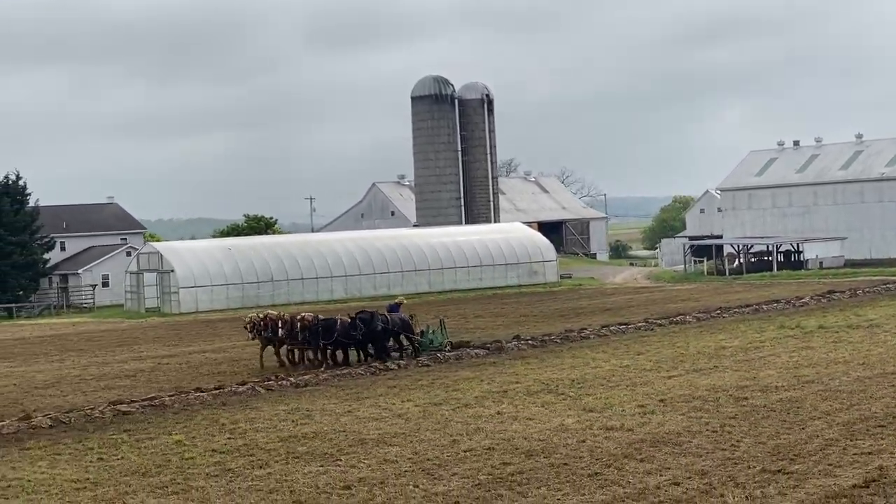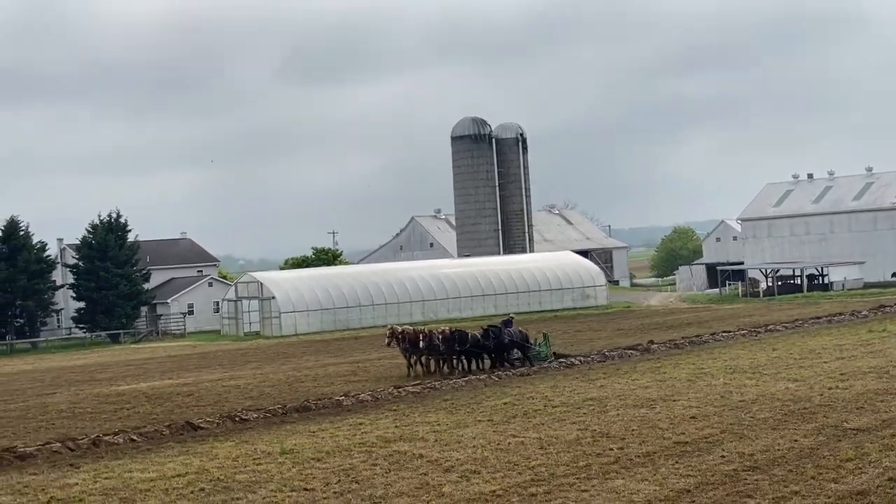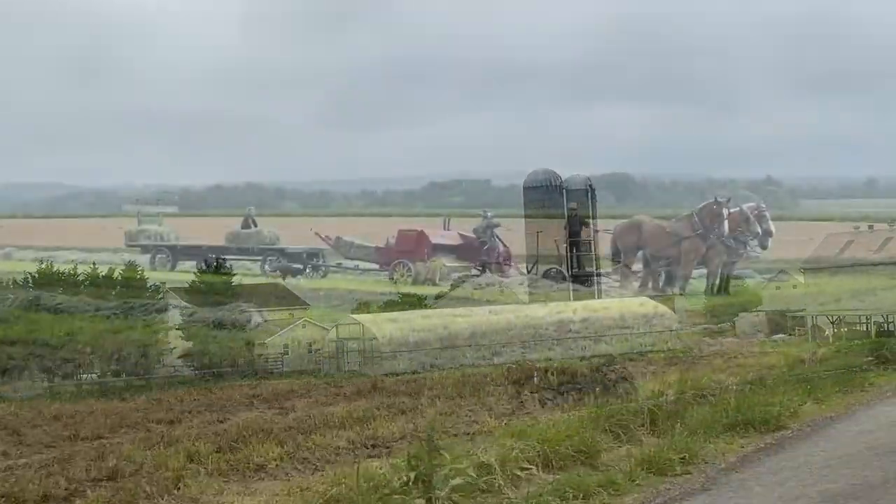We rode by a working Amish farm and got to see a horse-drawn plow in action.